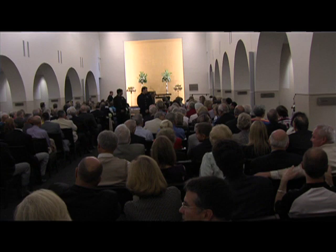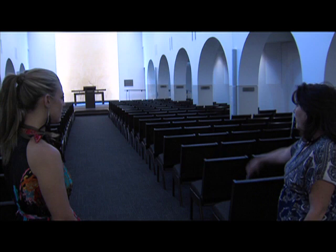We plan on using this, of course, for weddings, possibly funerals, and we'll also use it for student groups. One of the best features about the chapel, of course, is the stained glass and the chandeliers.